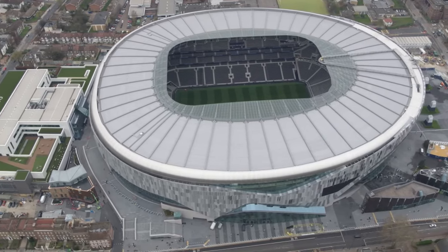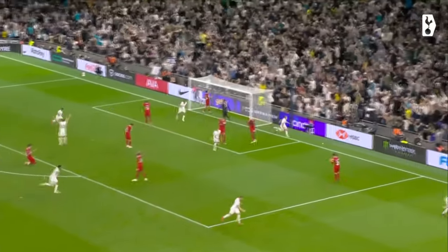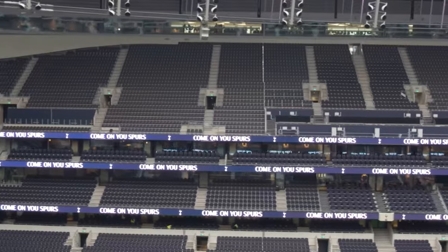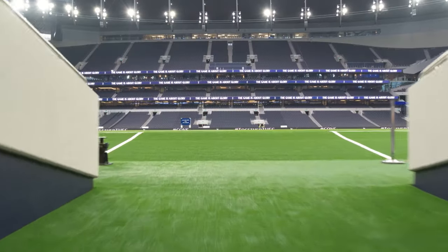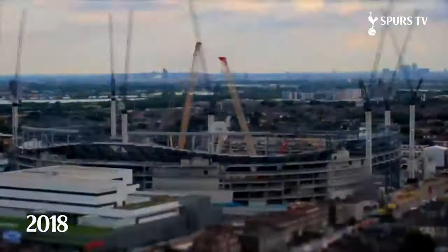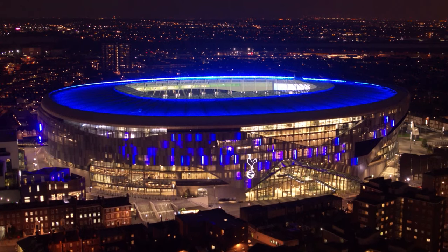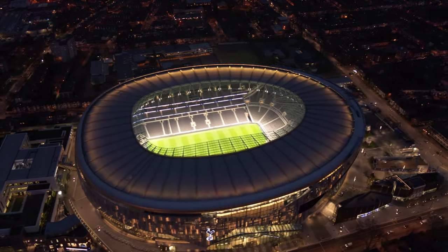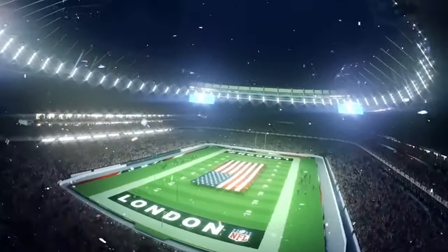Tottenham Hotspur Stadium is the home of the Premier League soccer team. Their nickname is the Spurs, so locals refer to the stadium as Spurs Stadium — that's what we'll call it since we're the home team this week. It seats 63,000 and it took 10 years to build from the time it was first discussed until it opened in 2019, because Spurs Stadium is the first of its kind in the world, designed for both Premier League soccer and NFL games.